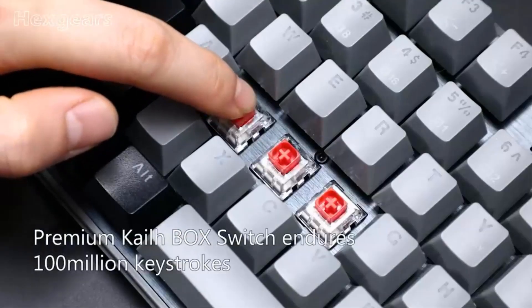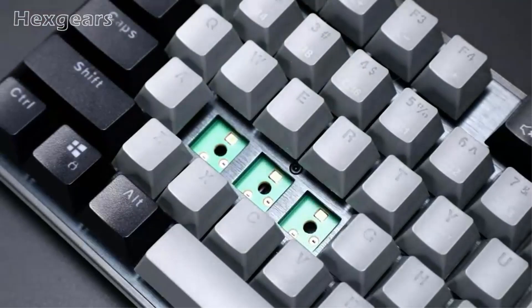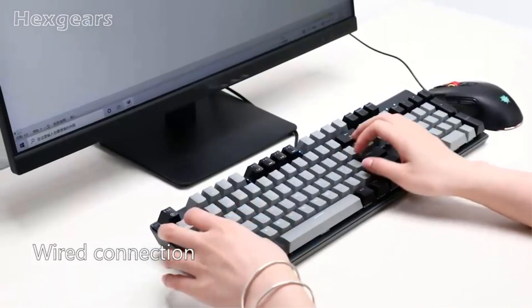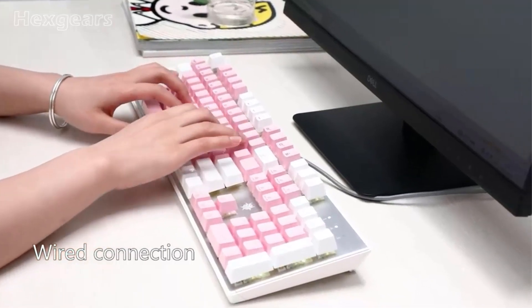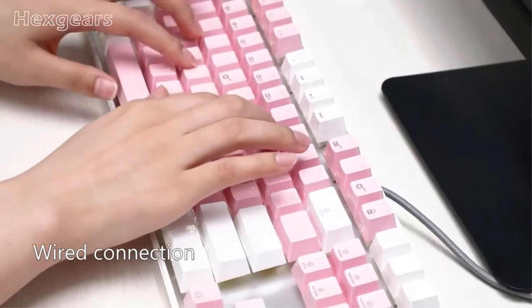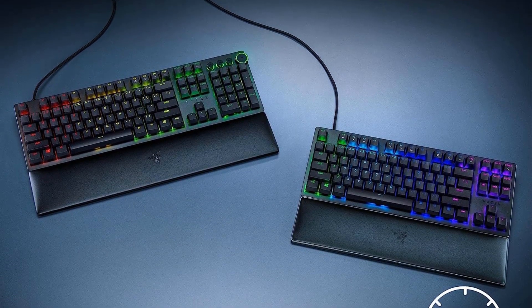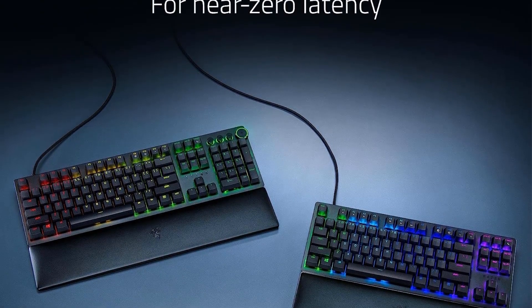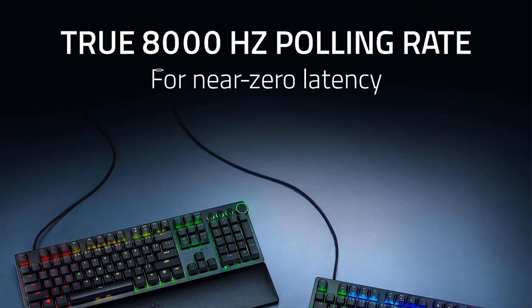Thanks to the double-shot molding process, the keycap labels will never fade, ensuring long-lasting visibility for your customized keyboard setup. The Razer Huntsman V2 also offers a multi-function digital dial and 4 media keys, providing ultimate convenience for controlling various aspects of your entertainment. You can easily pause, play, skip tracks, and adjust settings like brightness and volume with ease.